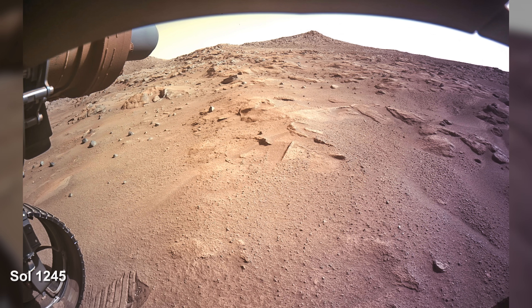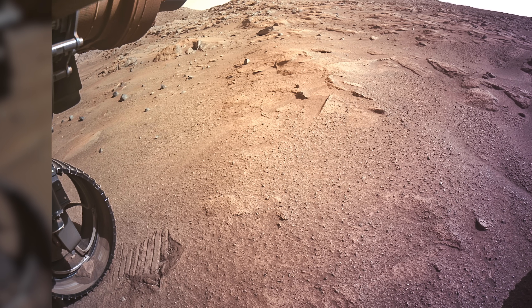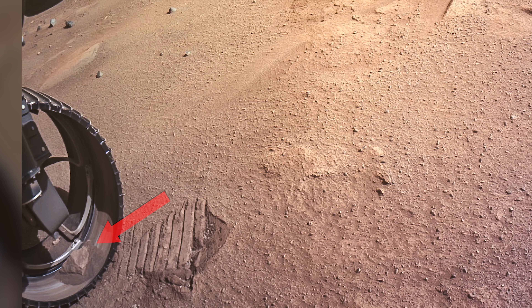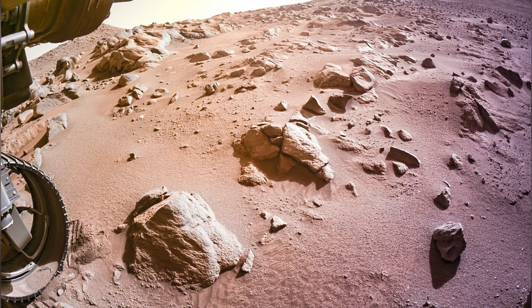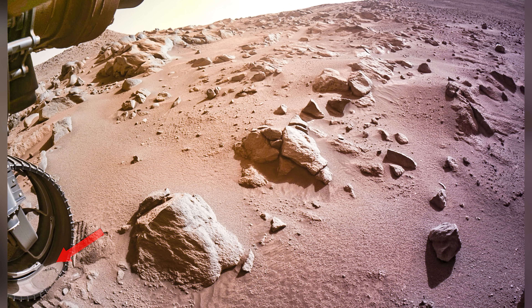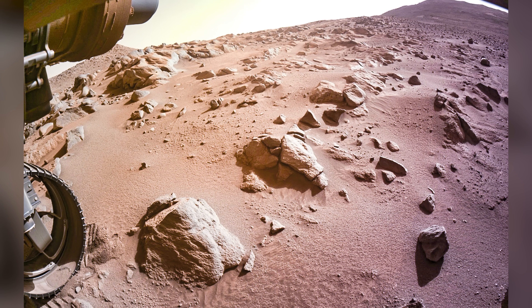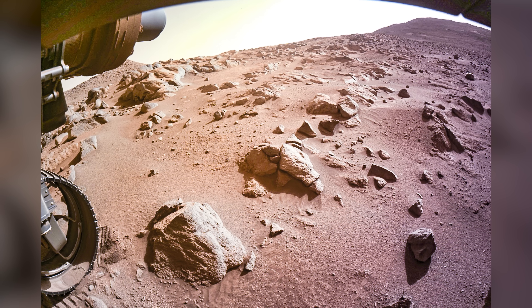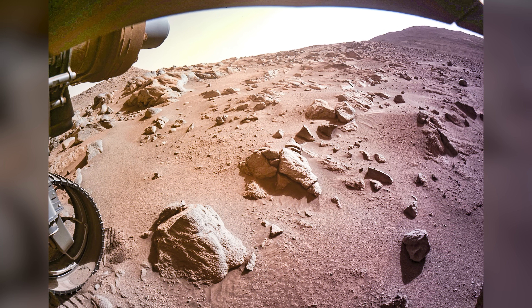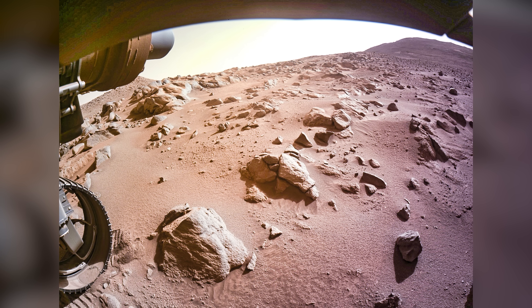On Sol 1245, the rover takes a picture showing our pet rock nicknamed Dwayne, stowed away inside the wheel. However, in an image taken on the very next Martian day, Dwayne is gone. The terrain in front of the rover is littered with big rocks which it may have had to drive over. Driving over boulders combined with the increasingly steep ascent is probably what led to Dwayne the Rock being ejected.